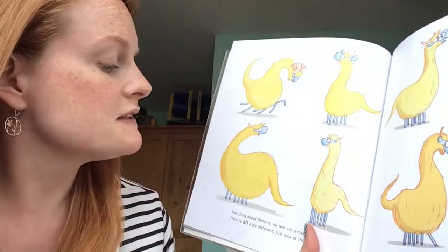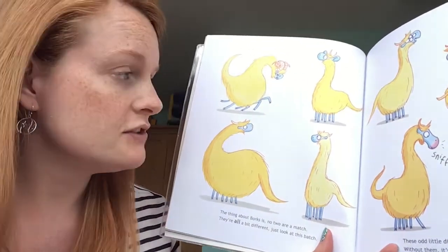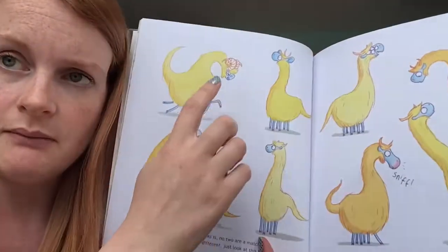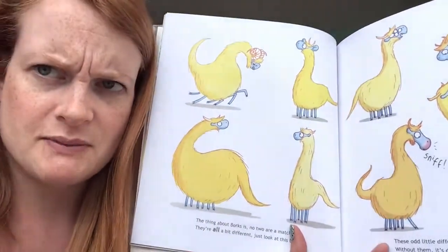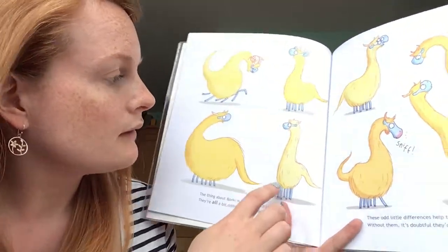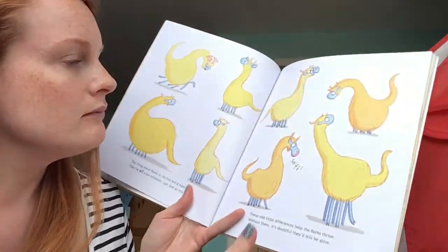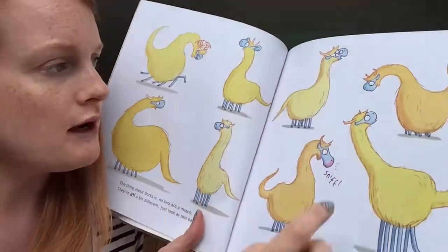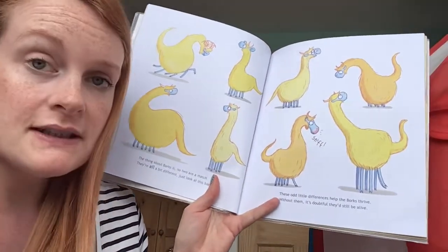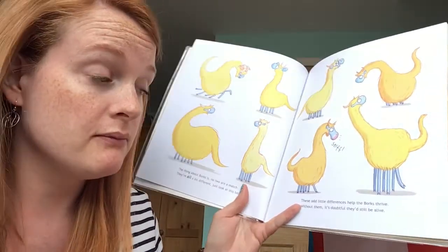The thing about borks — there's no two of a match, they're all a bit different, just look at this batch. Some of them have got big heavy horns; that one looks a bit cross. Some of them are paler in color, some are big and round. Look at this guy over here — he's got four eyes! These odd little differences help the borks thrive; without them it's doubtful they'd still be alive.